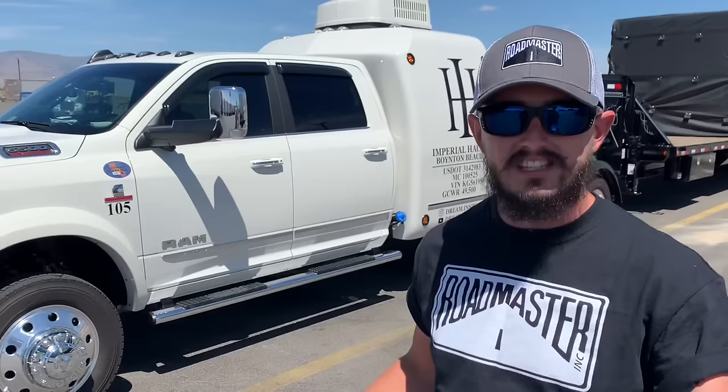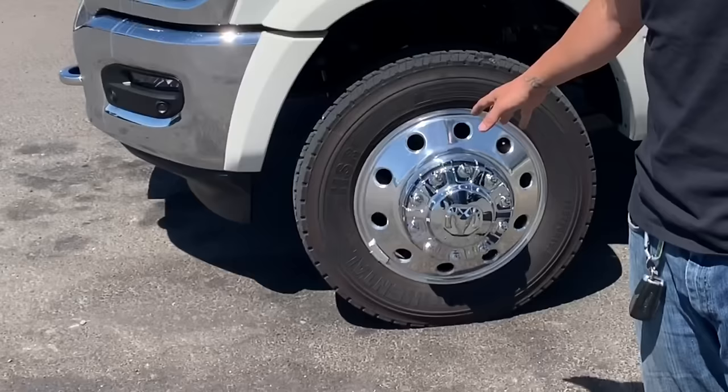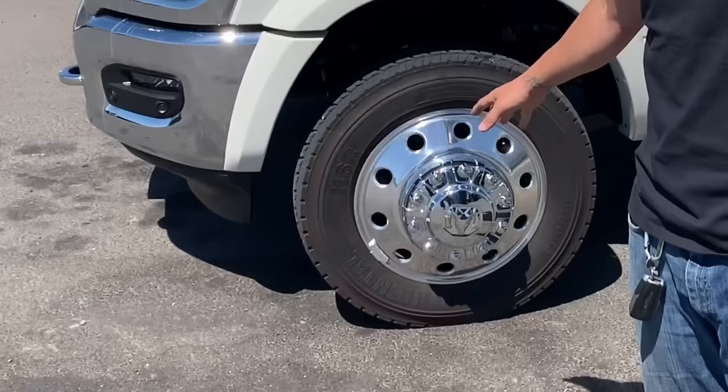All right guys, to start off, this is a 2019 RAM 5500 cab chassis. It is pearl white with a black interior. This is the limited package — the way the packages are set up on these is you have your Tradesman, your SLT, your Laramie, and then Limited. Limited is going to be your top of the line. This limited package comes with the 6.7-liter Cummins engine and it has the heavy-duty six-speed transmission. Talking suspension wise, we're working with the 19.5-inch wheels with all-traction tires. This truck has the max tow capacity package with the 4.89 rear axle ratio. The total tow capacity on this is 34,120 pounds.